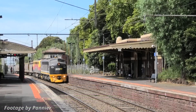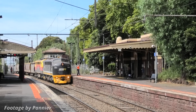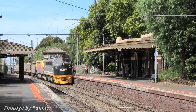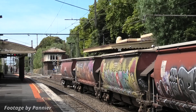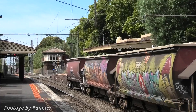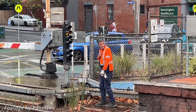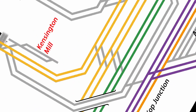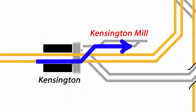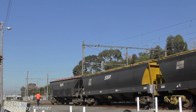The train crawls slowly into Kensington Platform 2, dropping off a crew member on the up-end of the platform, who then communicates with the driver via radio, instructing them to stop once the rear of the train is clear of the Macaulay Road level crossing. The shunter will then advise the driver when the signal changes to proceed, indicating the level crossing is activated and the route has been set to cross the up-line and enter the mill. The shunter then walks with the rear of the train, talking the driver all the way back into the siding.